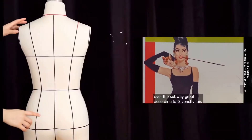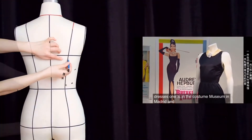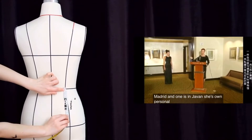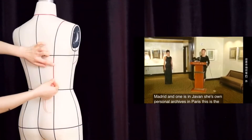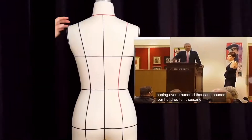According to Givenchy, this was not the one worn in the film, but there are three dresses. One is in the Costume Museum in Madrid, and one is in Givenchy's own personal archives in Paris. This is the only dress that will ever come on the market, and we at Christie's are truly excited and very honored.